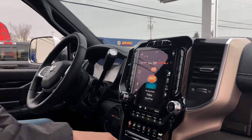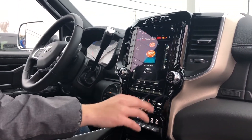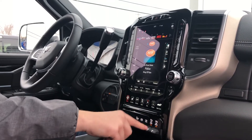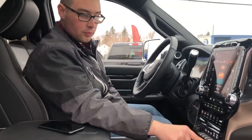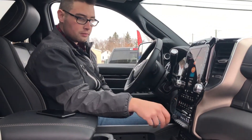It also has the automatic trailer height adjustment so it will automatically compensate for the rear weight of your trailer. It also has the front and rear park sensors. You can turn them off with a push of a button — so if you're pulling a trailer and want to back up, you can click the rear one off and it won't alert you, or click the front one off when pulling into your garage.